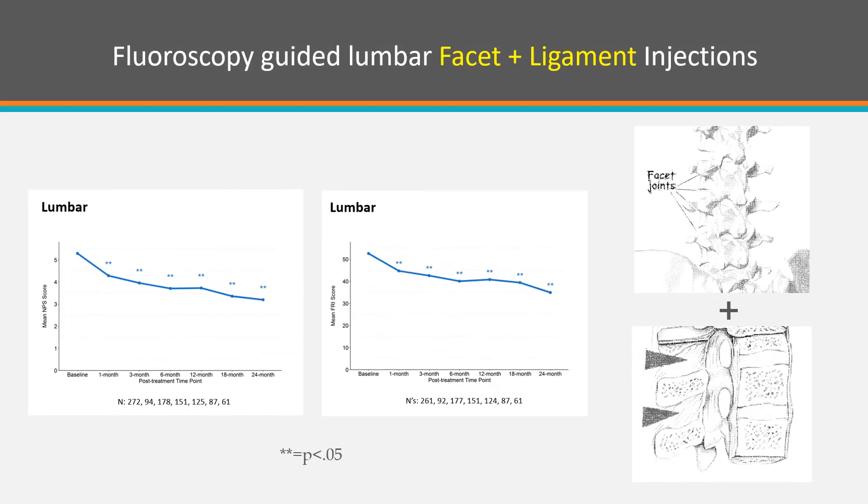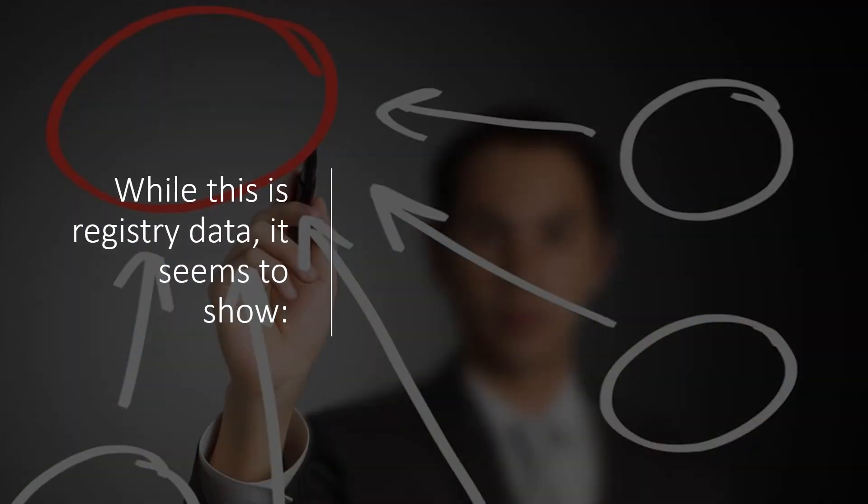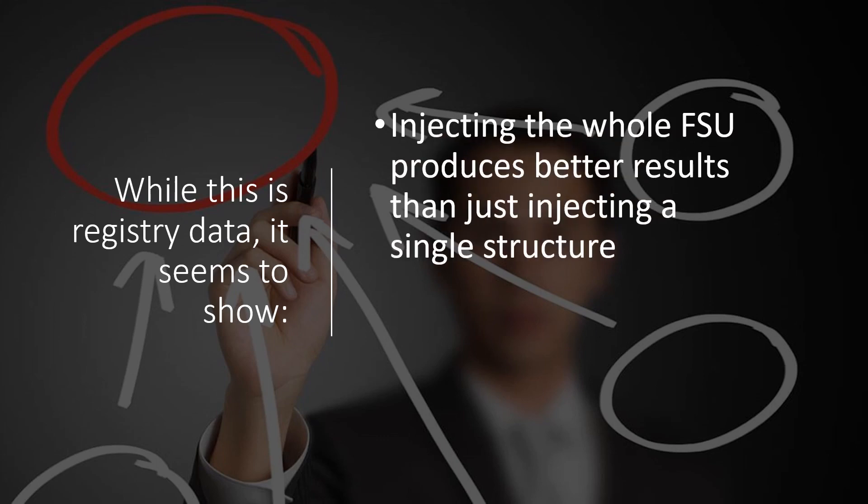Now, we add in facet and ligament injections — two components of the functional spinal unit — and we see something completely different. Now all time points in both metrics are statistically significant. And we see the same thing if we add in the facet plus the ligament plus the epidural. This really goes in contrast to what the pain generator approach says you should do; it's actually doing the opposite, which seems to work much better here. So while this is registry data, it seems to show that injecting the whole functional spinal unit produces better results with orthobiologics than just injecting a single structure.